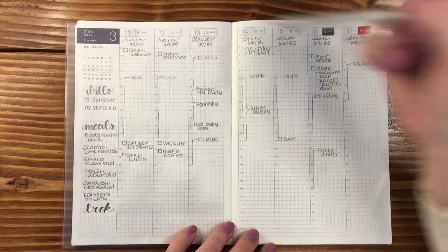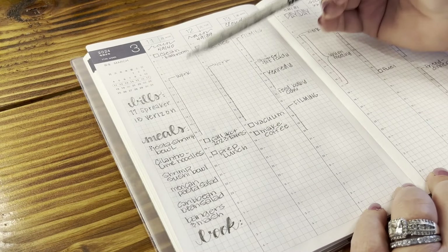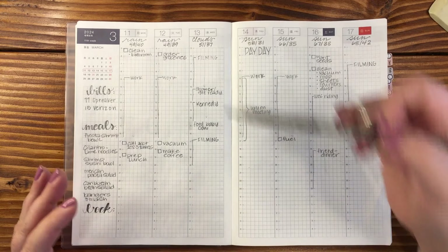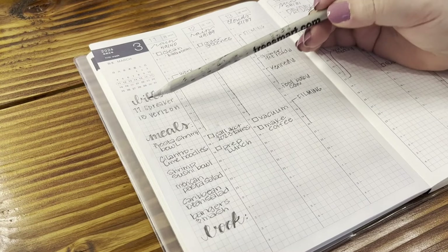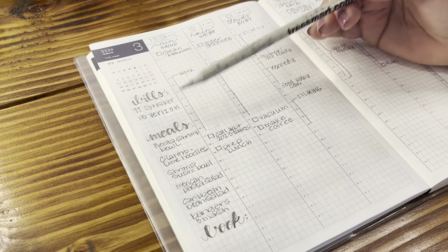Along the sidebar — which most of you know I don't normally use — I've got my bills for this week, the date that they are due, and what is due.